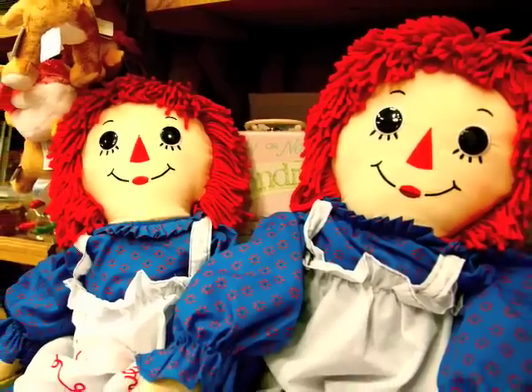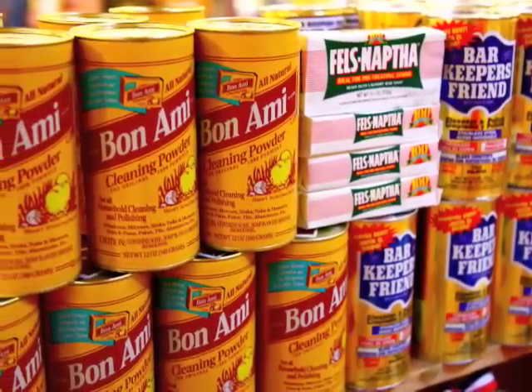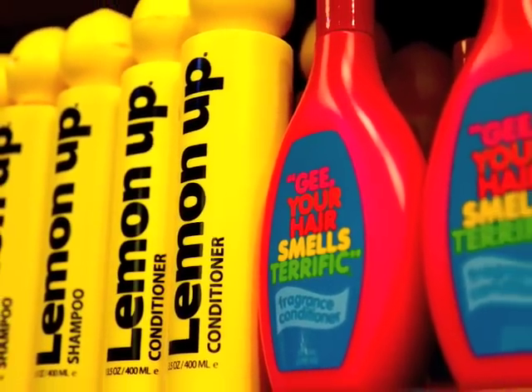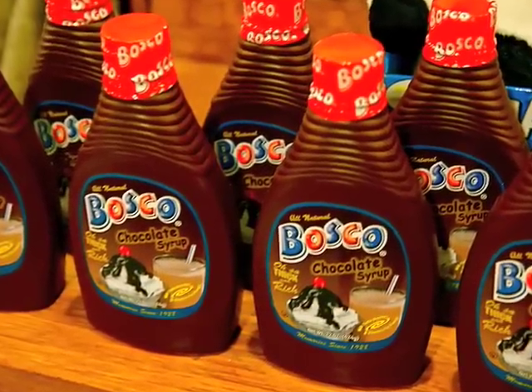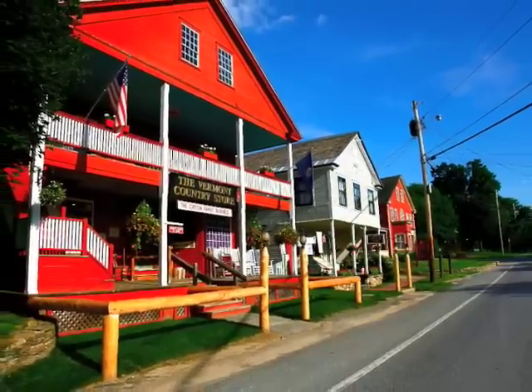We call ourselves the purveyors of the practical and hard to find, and our motto is: we sell products that don't come back to customers who do. One of the most frequent comments I hear customers make in the store is, 'I didn't know they still made that.' So come on up and see us and see if you can find some things that you didn't know were still made. It'll surprise and delight you.